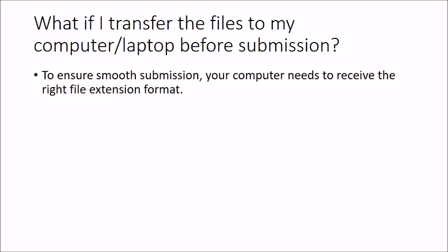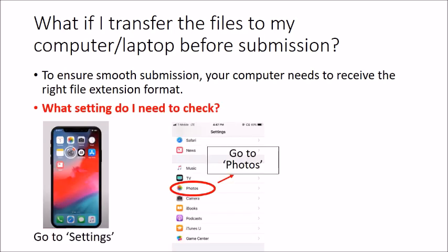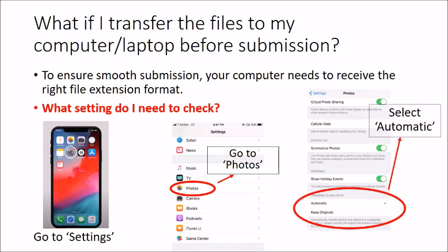For transferring photos from iPhone to a Mac or PC, go to Settings, select Photos, scroll down and look for 'Transfer to Mac or PC.' Select 'Automatic' — this will switch to common file extensions. 'Keep Original' will transfer the file in its existing format without conversion.